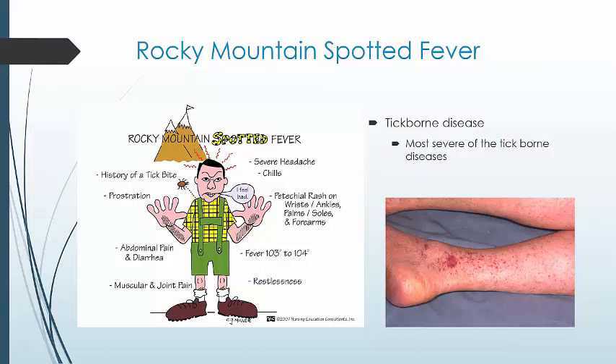Some other vector-borne illnesses include Lyme disease, tularemia, and Rocky Mountain spotted fever — those are all tick-borne. Of these, Rocky Mountain spotted fever, which is a bacterial infection, is going to be the most severe. Within about five to ten days after being bitten by an infected tick — most commonly the American dog tick or the Rocky Mountain wood tick — patients can develop fever, nausea, vomiting, muscle aches, and headache. These symptoms are usually followed by a rash, abdominal pain, joint pain, and diarrhea.